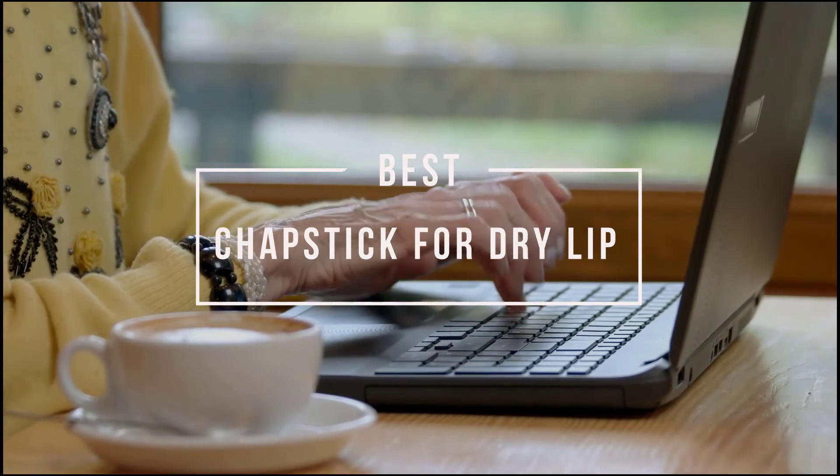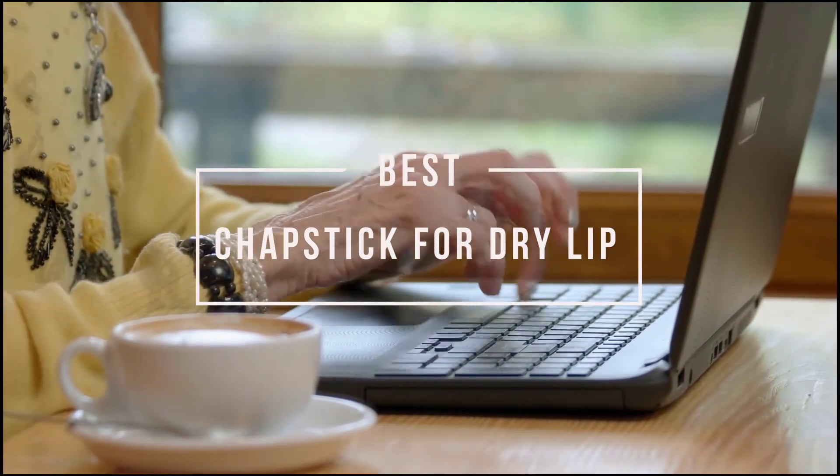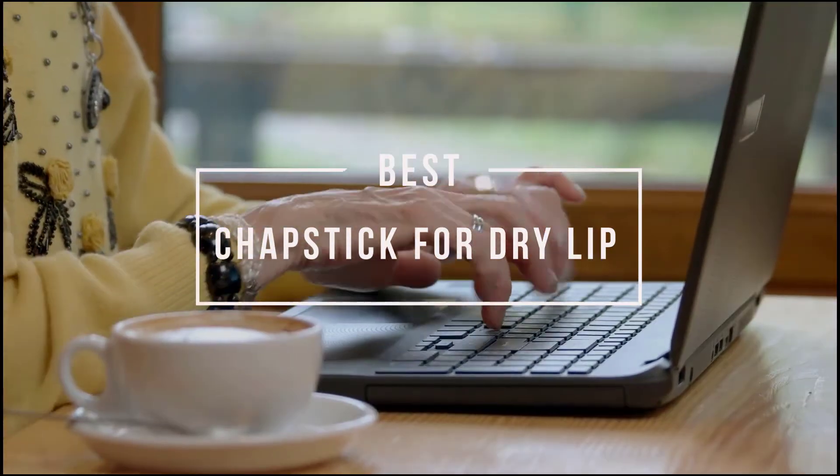Best chapstick for dry lips. Your lips are unlike any other skin on your body. Let's dive into the video.